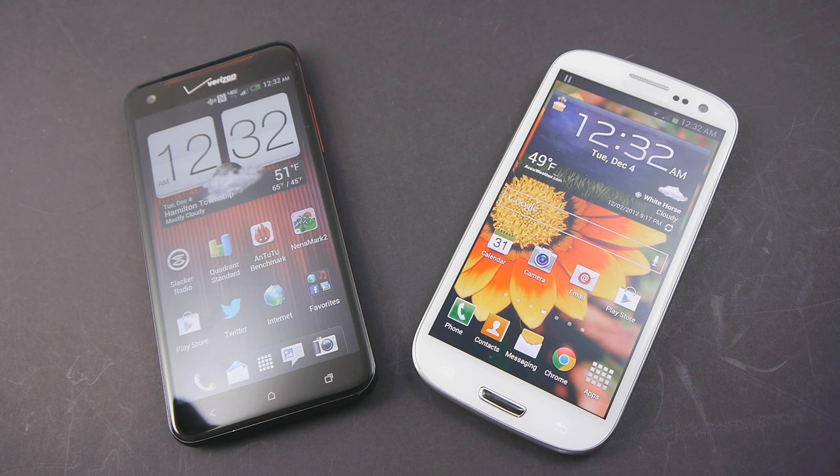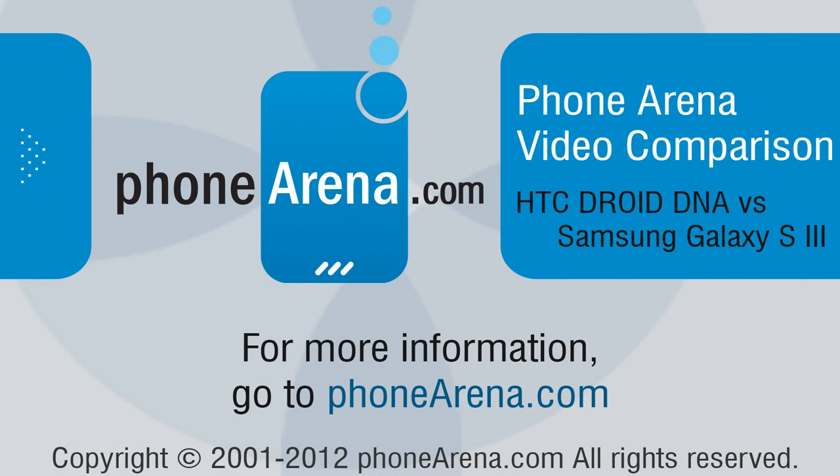If you'd like to learn more about both handsets, you can check out our website, phonearena.com. This is John V. Thanks for watching.